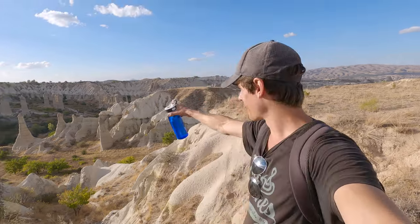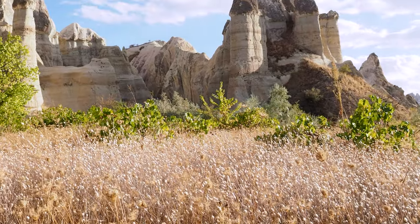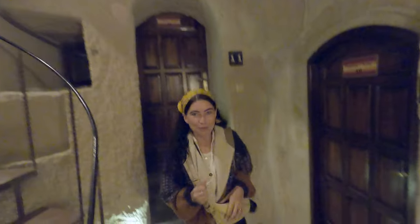Final viewpoint of the day — we've almost finished the loop around the Love Valley and the Pigeon Valley, and we're just heading back into Goreme now. Absolutely amazing formations here, it's just incredible. We're going to head back, get something to eat, and then tomorrow morning we are going on the balloon ride. We will see you bright and early in the morning — time to go fly!